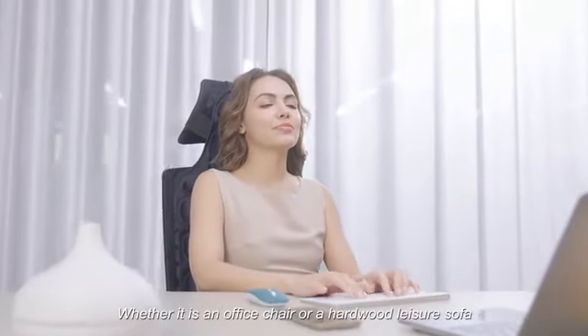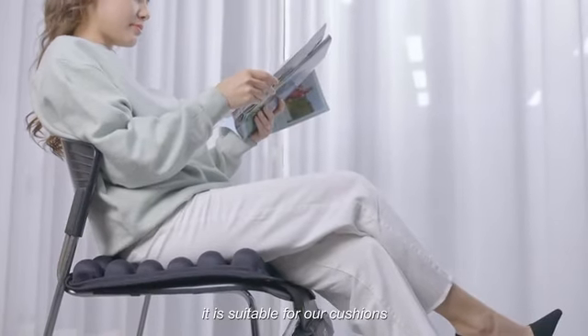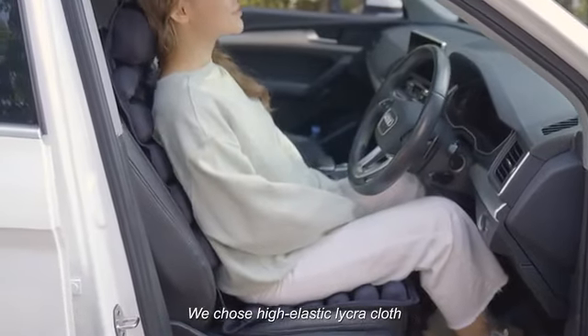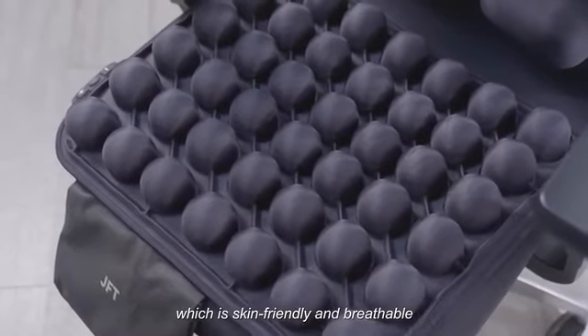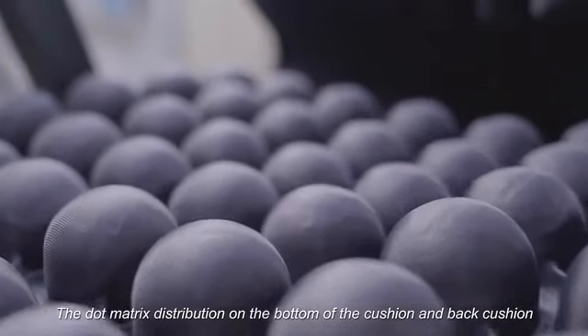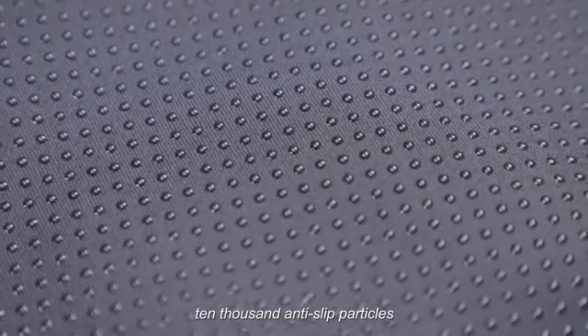Whether it's an office chair, a hardwood leisure sofa, a car, or a truck — our cushion is suitable for all settings. We use high-elastic Lycra cloth that is skin-friendly and breathable, and will not deform after sitting for a long time. The bottom and back cushion feature dot-matrix distribution with 10,000 anti-slip particles.